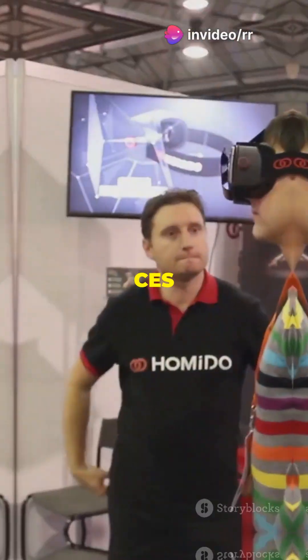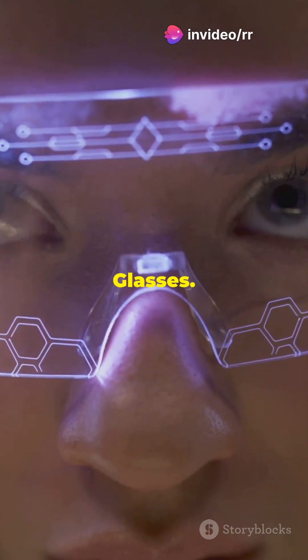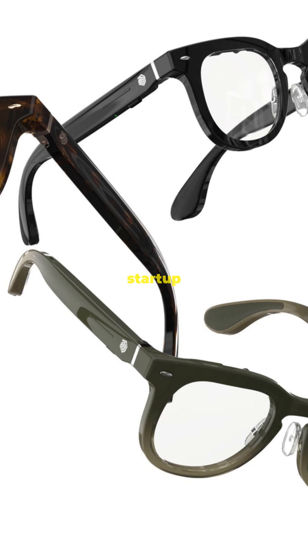I'm sure you've heard the news. CES 2025 just dropped a bombshell, and it's called the Halliday Smart Glasses. These aren't your regular specs. Meet the Halliday Smart Glasses, the latest innovation from tech startup Halliday.